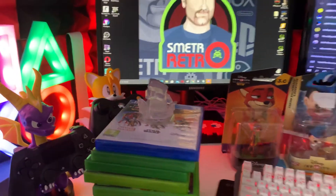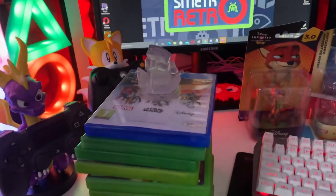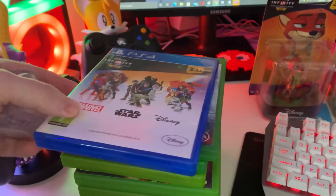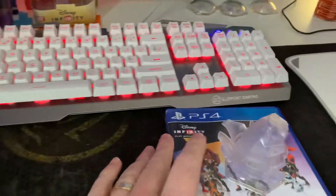Hey guys, welcome back to the stream. This is JK from Symmetro Retro and we are going to be having a quick look at the games that we've picked up this week. First one we're going to start with is the Infinity game — that's the Infinity 3 for the PS4 — which we've been streaming, and there's one of the crystals there from that game.